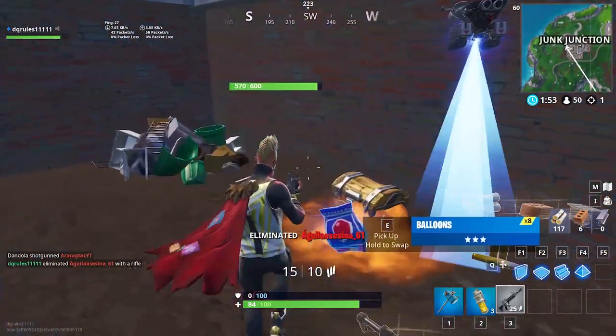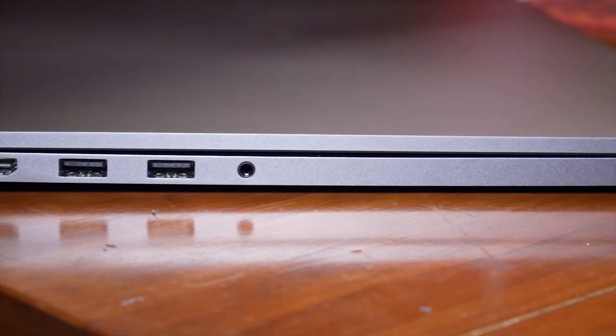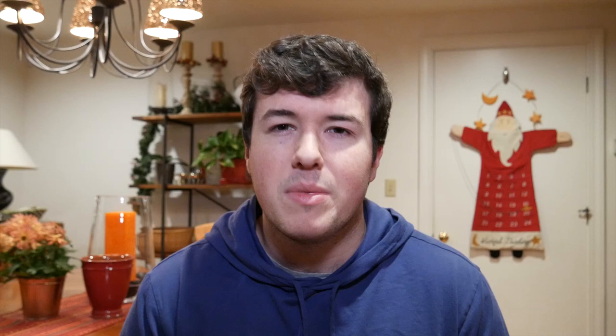Now onto the build quality — it is fantastic. This thing is about as premium a device as I have ever felt. If you've bought an aluminum smartphone in recent years, whether it's a OnePlus device or any other premium aluminum smartphone, that's what it feels like: cold, hard metal that doesn't flex barely at all. It's just beautiful to look at. There's very minimal branding — no logos on the back. The only logo on the entire device is a small Mi logo underneath the screen in the bottom bezel.